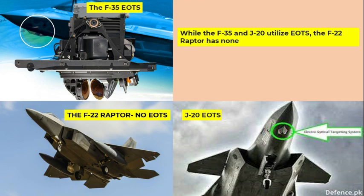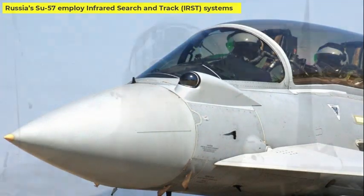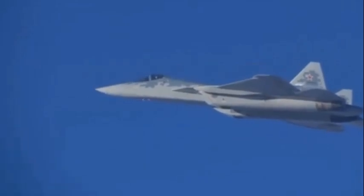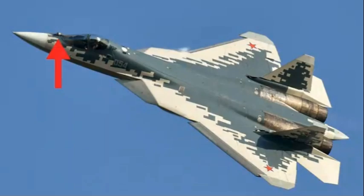Different approaches to target acquisition exist among fifth-generation fighters. While the F-35 and J-20 utilize EOTS, the F-22 Raptor has none, and Russia's Su-57 employs infrared search and track systems. Infrared search and track systems, while effective for infrared detection, typically present a larger radar cross-section, potentially compromising stealth capabilities. This highlights the strategic choice in balancing stealth with detection capabilities, and on this count, EOTS is an important building block in futuristic stealth fighters.